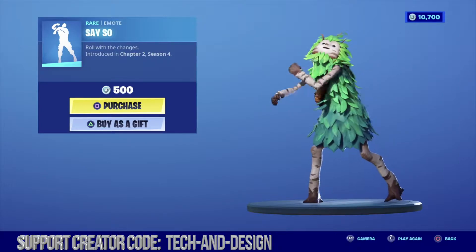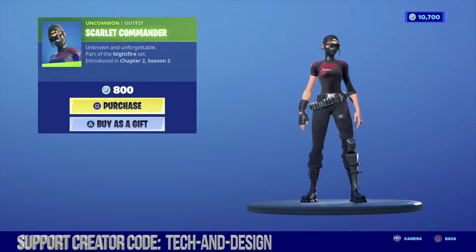Also under featured is this emote and yes we have this outfit back, introduced in chapter 2 season 2.